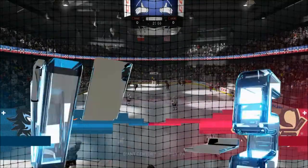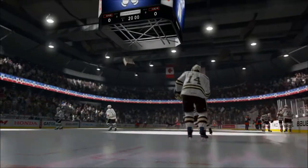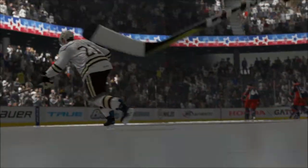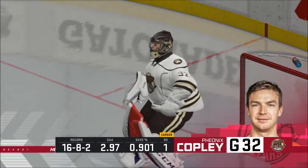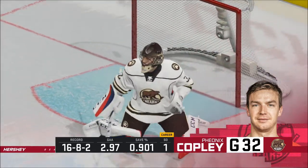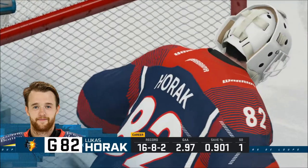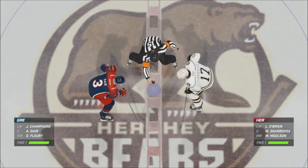Hi everybody, I'm James Cebalski, along with Ray Ferraro. We are so looking forward to the action in this one tonight. Juice is one of those players who is worth the price of admission. He can do just about anything — he can skate, he's got good size, he uses his body to protect the puck, he can shoot it. Dangerous offensive player. Two teams hungry for two points and we are ready to drop the puck.